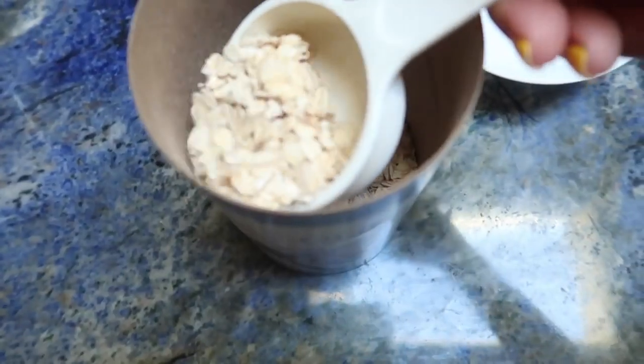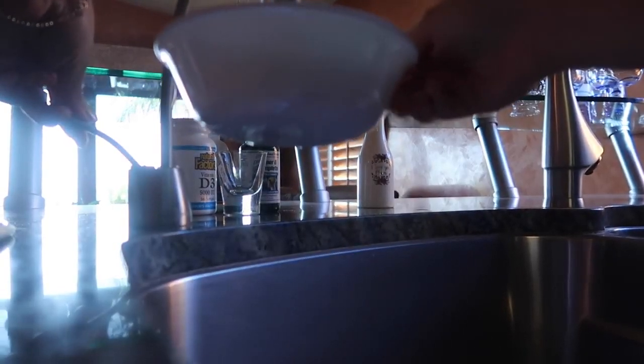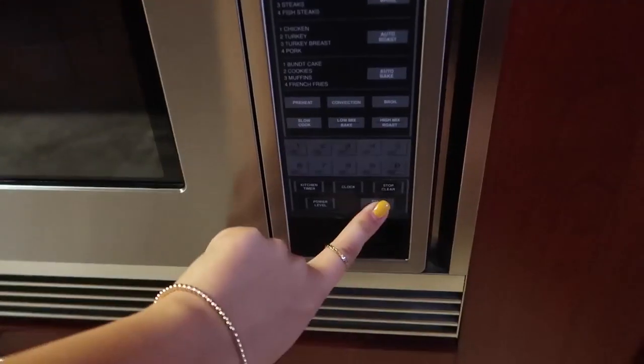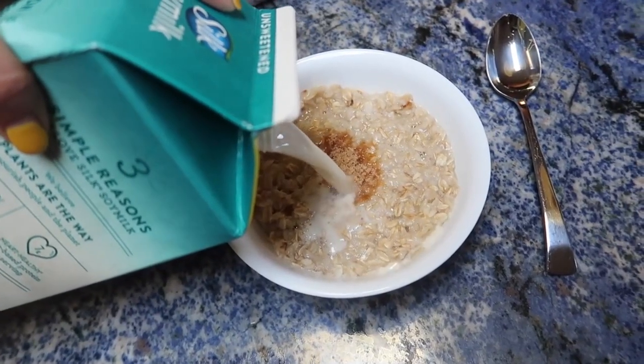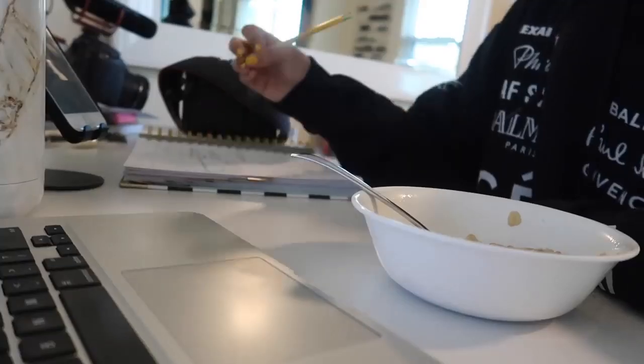I like to wake up a little bit earlier and I've been eating oatmeal in the morning because it fills me up just enough, but not too much that I feel sick when I go to work out. I love it. I have this whole little method — you guys have seen me make oatmeal probably like a thousand times. I add soy milk and stir it all together with a little brown sugar.